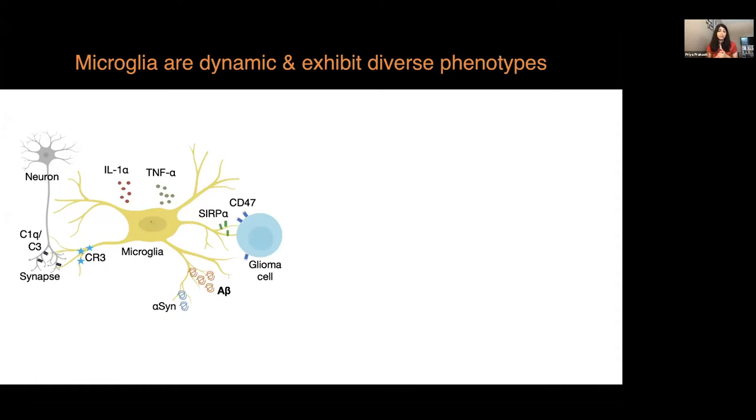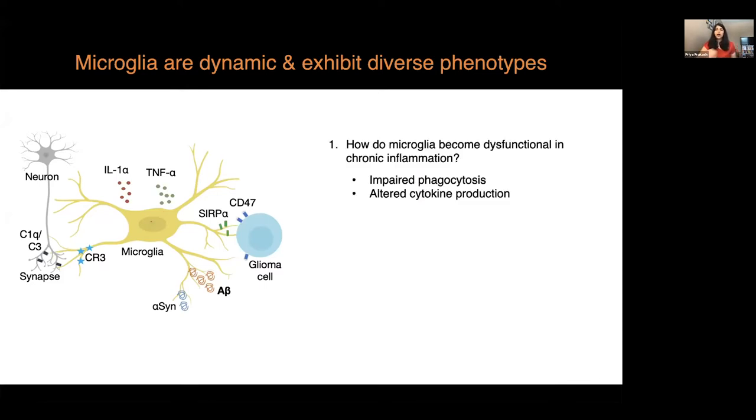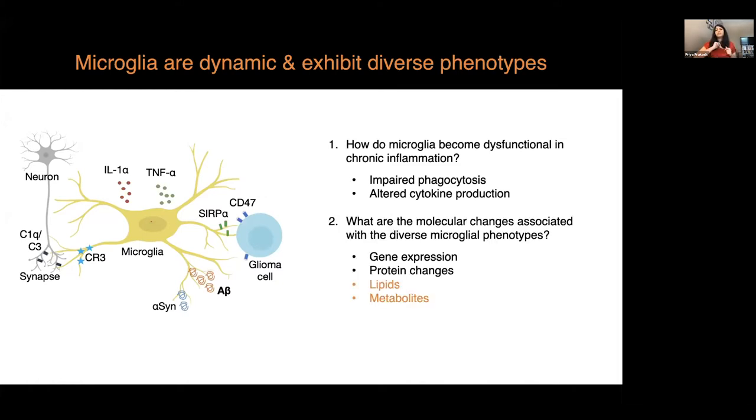Proteins like amyloid beta and alpha-synuclein are phagocytosed by microglia. With this in mind, one of the overarching questions in our lab is: how do microglia become dysfunctional in chronic inflammation? We know that in early stages of Alzheimer's disease microglia are able to take up amyloid, but in late disease stages they are unable to effectively clear out the amyloid plaques from their environment.